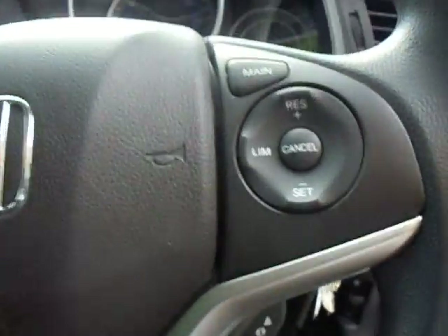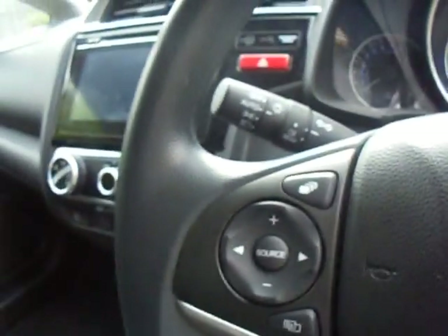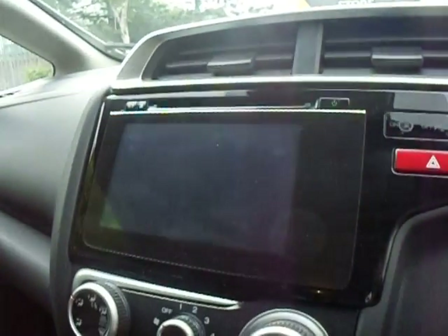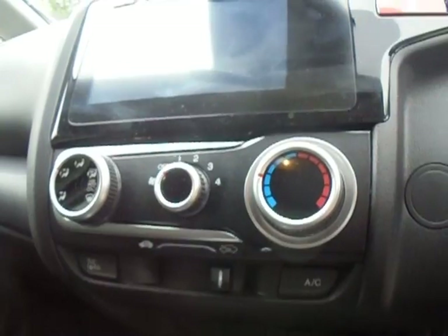Your mirror controls are in the door. Cruise control options on the right of the wheel and your radio controls on the left. The infotainment system has got your DAB digital radio and Bluetooth technology. Just below you have got your air conditioning controls.